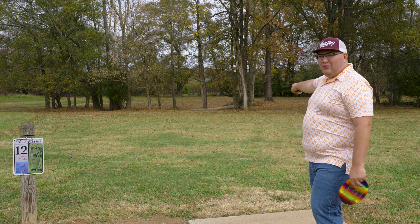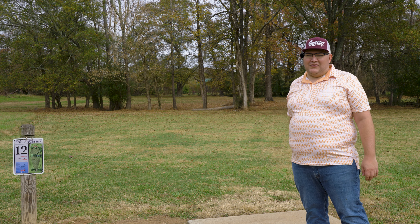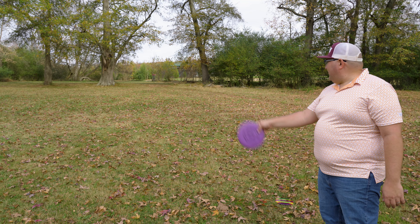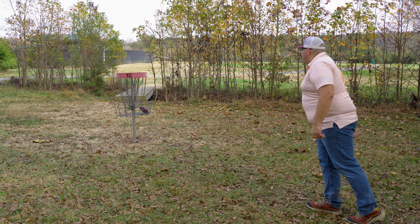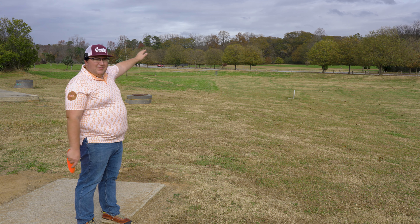Hole 12 is 385 feet, par four. Basket is way past this first little grove of trees. I'm going to go with the Destroyer here. My main play is to go down this big wide right gap and I want something to fade hard to the left into the opening. We have a little bit of a headwind — that's the main reason I went with the Destroyer. That's perfect, right where I wanted it! The Destroyer got down here really solid. Let's get it close with the Penrose. Nice, I think I'm five feet away — finally a nice easy birdie.